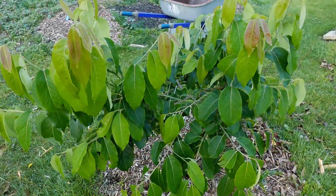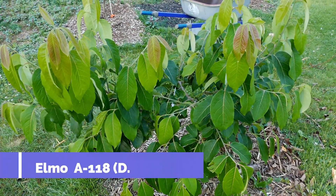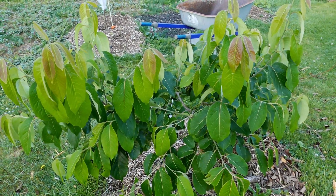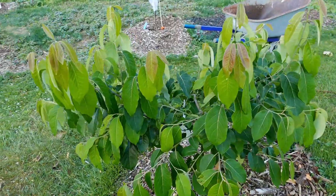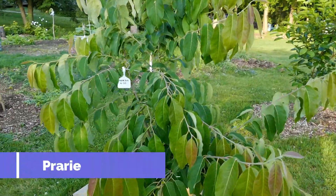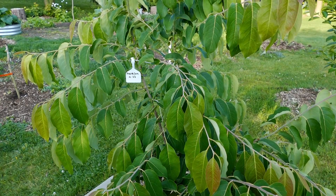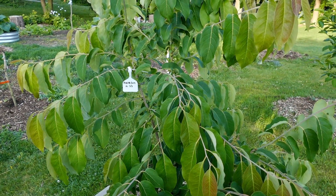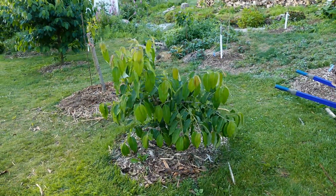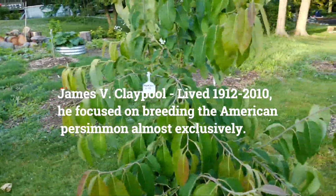This is Elmo A118 from the Claypool breeding program. It is a very large fruit. The tree is a little bit larger than your average American persimmon, but the fruit is well worth growing — very delicious. This is A-33 Prairie Sun, which is one of the best flavored fruits to come out of the Claypool breeding program. These two are perhaps the best from that particular program.